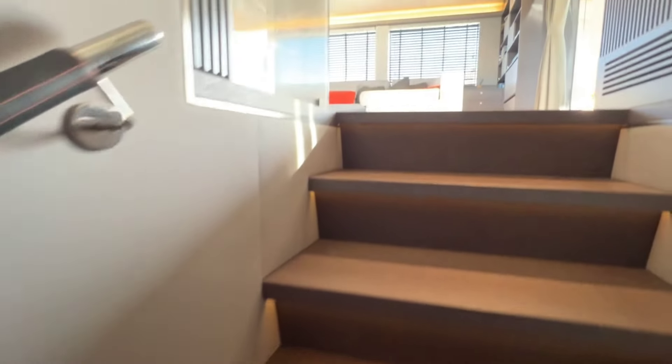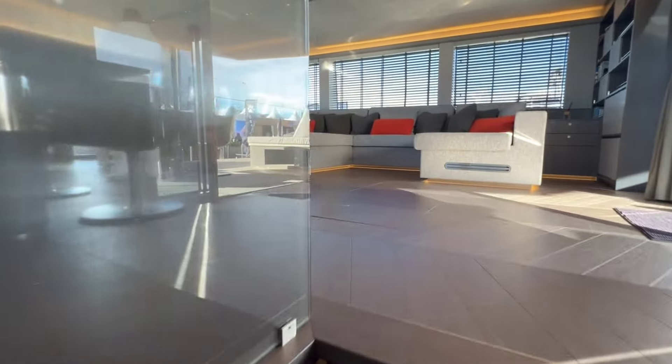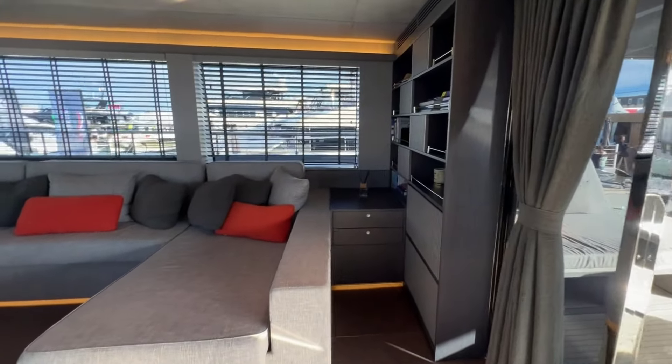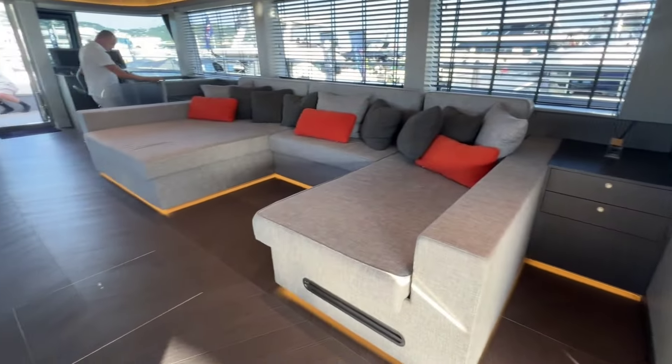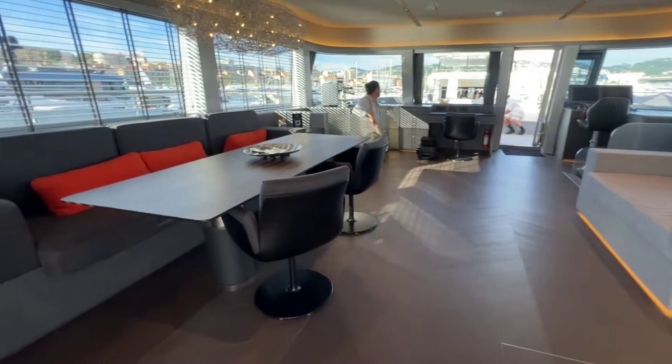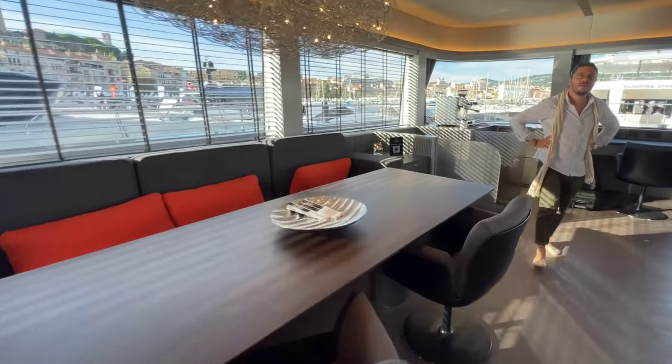We're going to go look at the other guest room. This guest stateroom is a mirror image of the first.